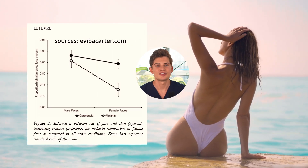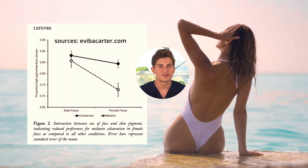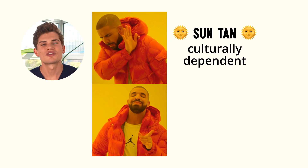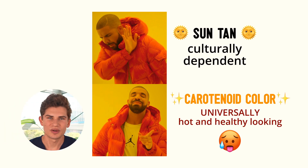An appreciation for melanin suntanning is culturally dependent. People from western societies rate images of people with more of a melanin tan as more attractive and healthier looking. But people from East Asian or African cultures tend to rate those same images as less attractive and less healthy looking. The crazy thing is that people from all races and cultures tested found people with more carotenoid coloration to be healthier looking and more attractive.